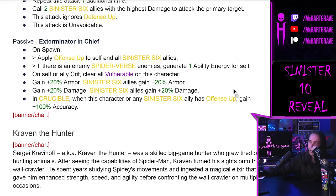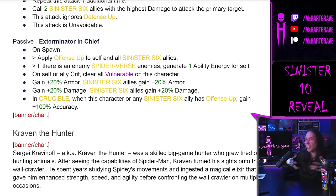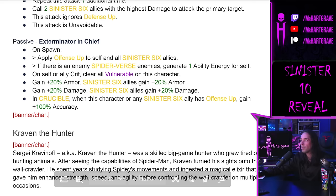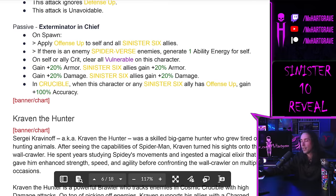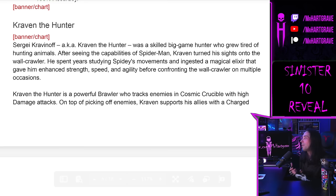This team can clear Vulnerable and prevent Vulnerable, which is really cool. Green Goblin can prevent Vulnerable and Spider Slayer can clear all Vulnerable. So they can get rid of your Vulnerable - that's going to be a pain when they put this team on Player vs. Enemy mode.